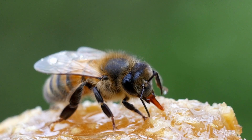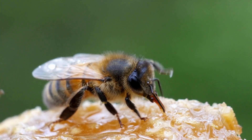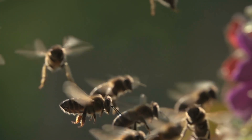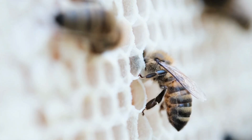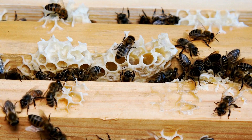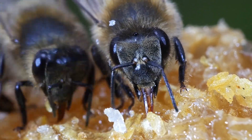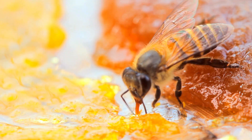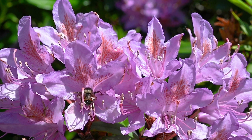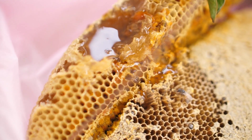The bee then regurgitates the nectar from the honey stomach, and it is passed from mouth to mouth between the hive's bees to reduce its moisture content. Each bee chews the nectar for about half an hour. Sometimes the nectar can be placed into an empty cell before it is passed to another bee. A hive can be over 91 degrees Fahrenheit, helping some of the moisture evaporate from the nectar while it is stored.